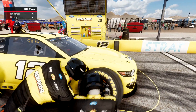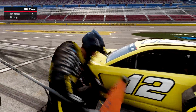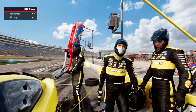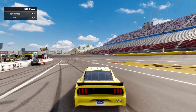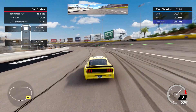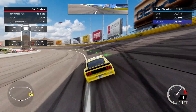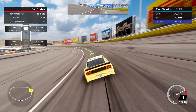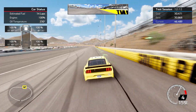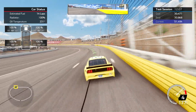I can run a 30.8 with this setup. It falls off to about a 31.6, 31.7 by the end of a fuel run, so that's about nine tenths of fall-off. It might get just a tick loose on you at the end, but it's nothing terrible. If you don't like that feeling or it gets loose on you earlier, you can always go down a little bit on that right rear tire and it should help.